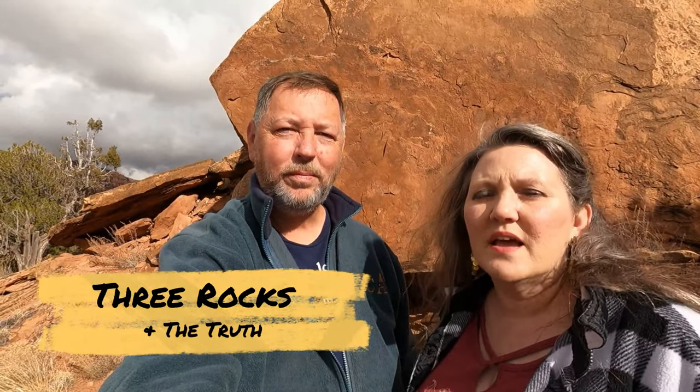Hey guys, welcome back to our channel Natural State Rebels. Today's video we're exploring Utah and we're looking for three rocks and the truth. Stick around and find out what that's all about.